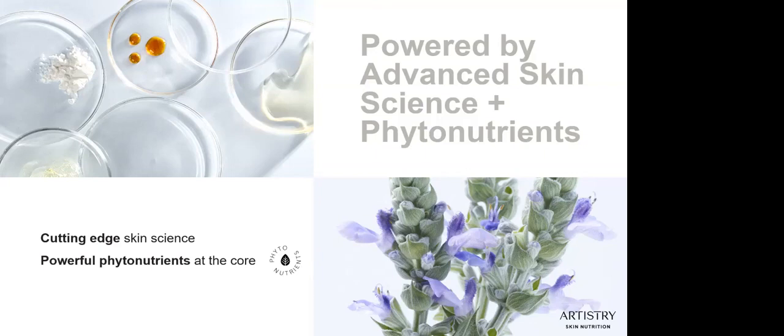Whenever possible, we turn to a plant source that we trust above all others — our very own Nutrilite Farms. The Artistry products include extracts from one or more Nutrilite-grown botanicals. Cultivated on certified organic farms, these plants are sustainably and meticulously grown to be pure and nutrient-dense, and they're picked just at the right time. Our carefully selected partners help transform the raw ingredients into powerful, concentrated phytonutrient extracts.